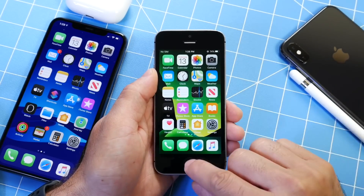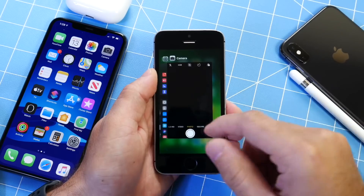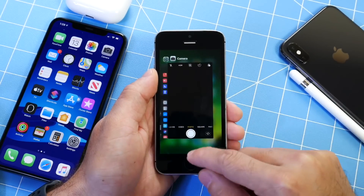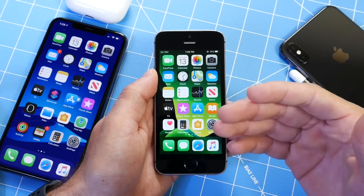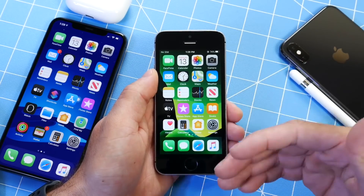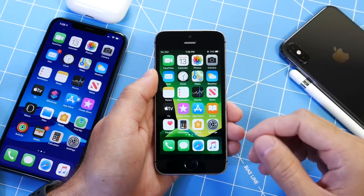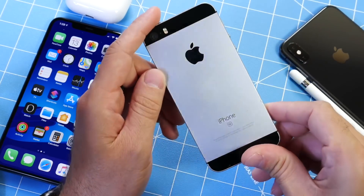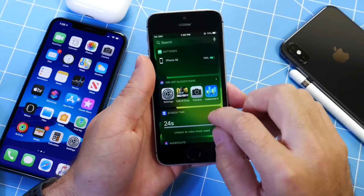I do want to talk about the performance on this device because it is quite impressive. One of the oldest iPhones to support iOS 13, the performance of this device has been incredible. I test these devices with AirPlay devices like HomePods and other things I do around the house, and the iPhone SE is performing incredibly impressive with iOS 13.3.